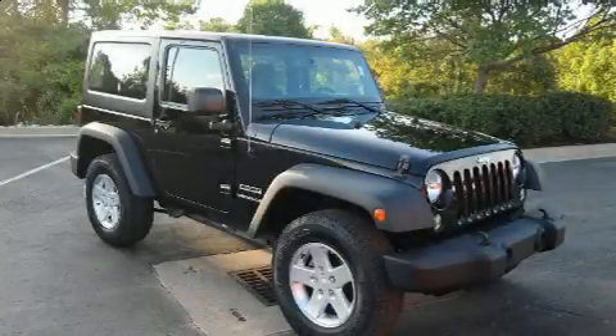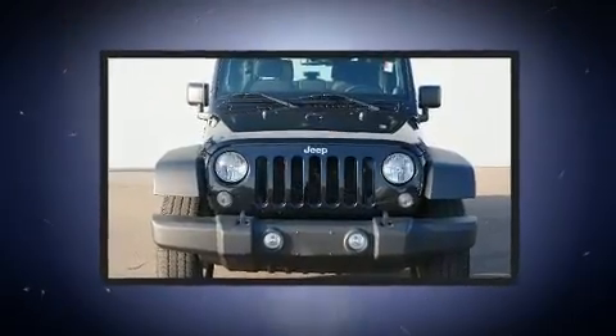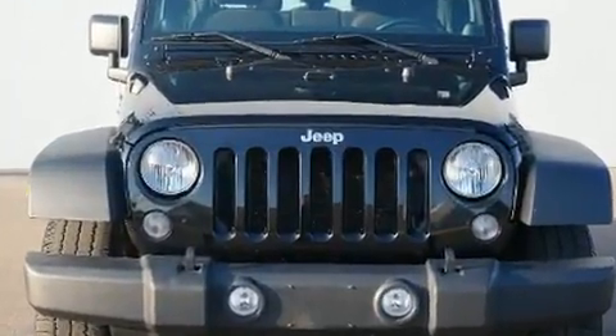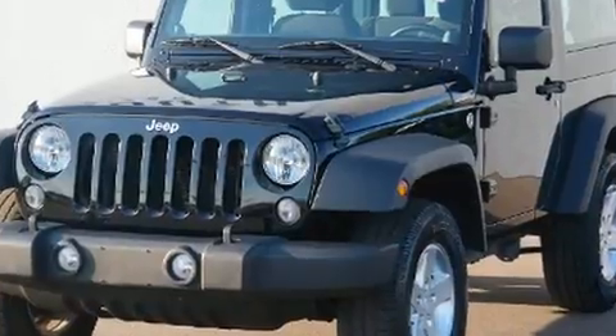You can expect a lot from the 2014 Jeep Wrangler. This two-door, four-passenger convertible has just recently passed the 40,000 mile mark. Under the hood you'll find a six-cylinder engine with more than 270 horsepower, and for added security,